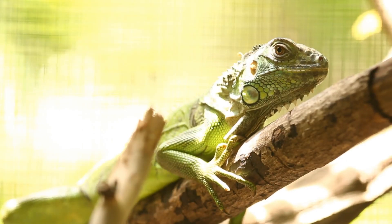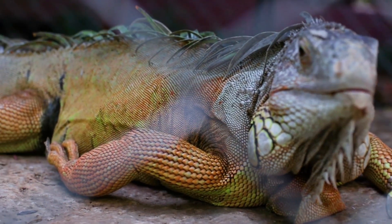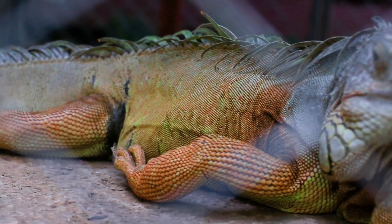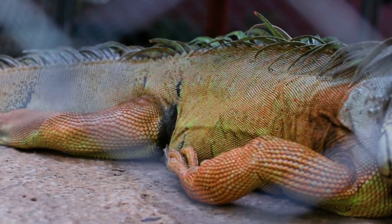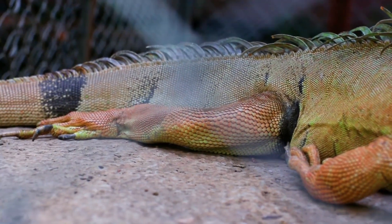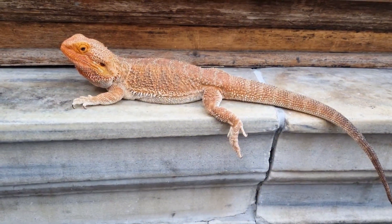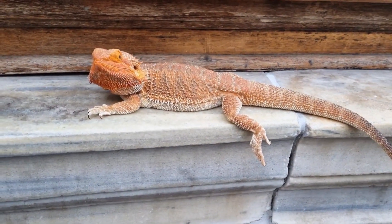Male iguanas have very powerful jaws, which get their power from the incredibly large muscles on either side of their face. These very large muscles make it look like the males have huge, bulging jowls. Females, on the other hand, do not have facial muscles that are quite as large, meaning their jowls are not nearly as large and a female iguana's bite will not be as painful or damaging as a male's.